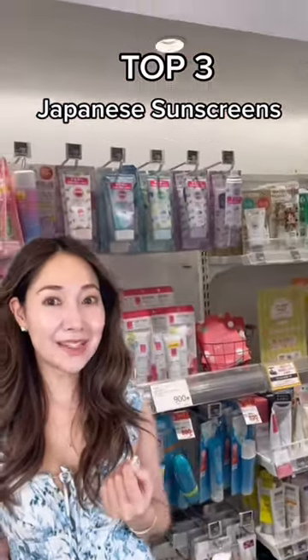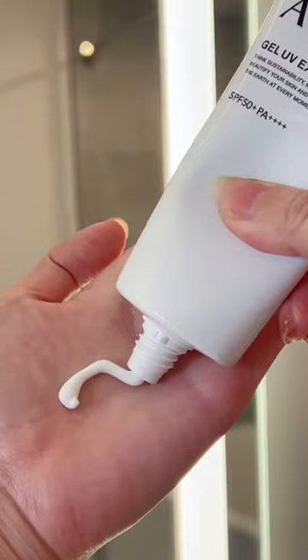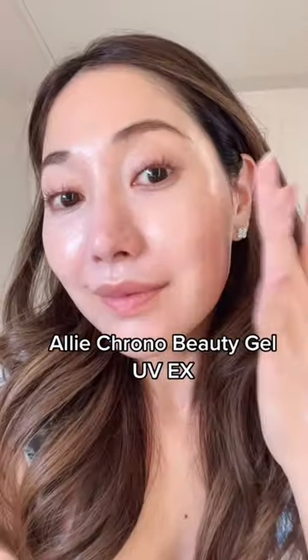Japan is known to have amazing sunscreens, so here are the top three. Starting with number three. This sunscreen is actually a hybrid sunscreen, so it does take a little while to blend out. It's really great for outdoor activities as it's water and sweat resistant.